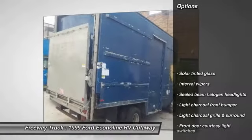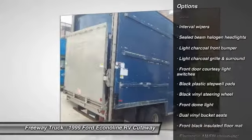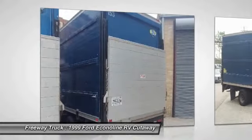Here are some of this vehicle's great options: four-wheel ABS, power steering, interval wipers, halogen headlamps, rear wheel drive, and a four-piece floor mat set.